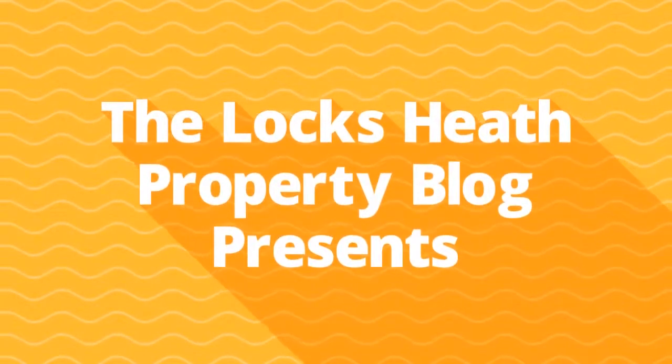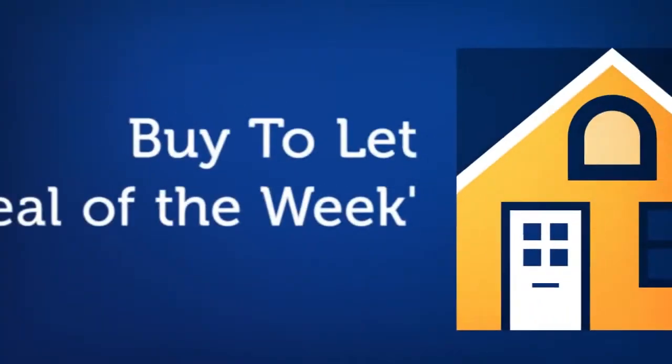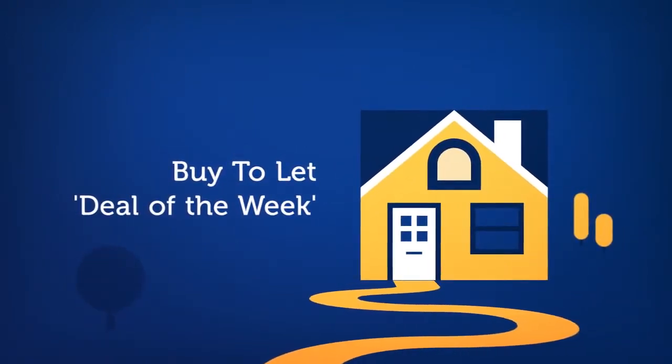Hi, I'm James Hill from the Lockseith Property Blog and this is my buy to let deal of the week. Here I am in Lawson Close in Lower Swanwick where Walker and Waterer have just listed a three bedroom terraced house for offers in excess of £240,000.